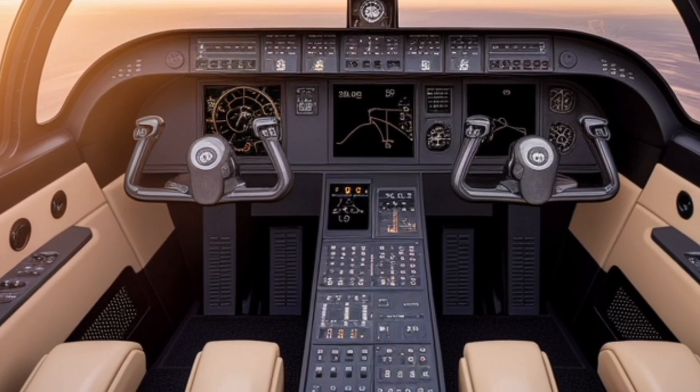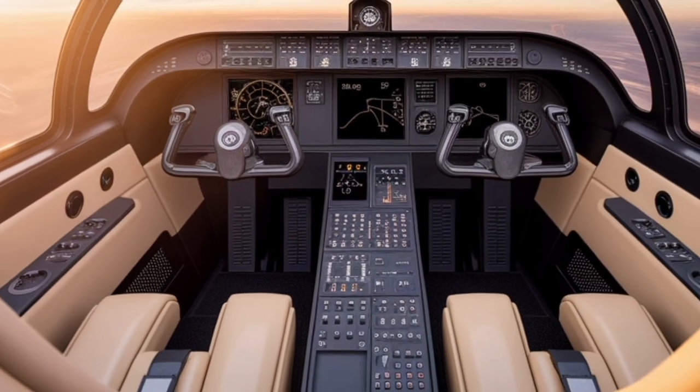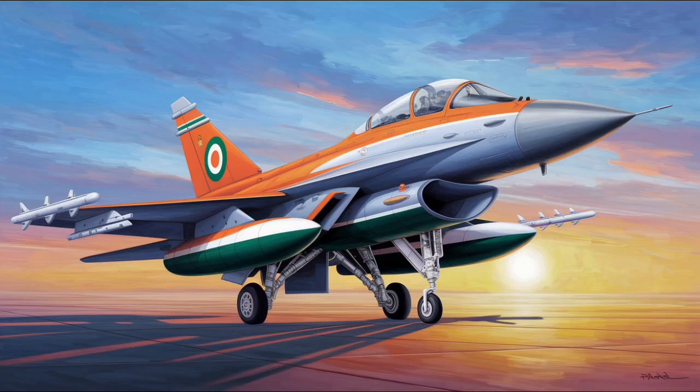These engines enable the aircraft to reach speeds of up to Mach 1.8 and operate at altitudes exceeding 50,000 feet. The M88-2 engines are designed for high thrust-to-weight ratio, easy maintenance, and low operating costs.